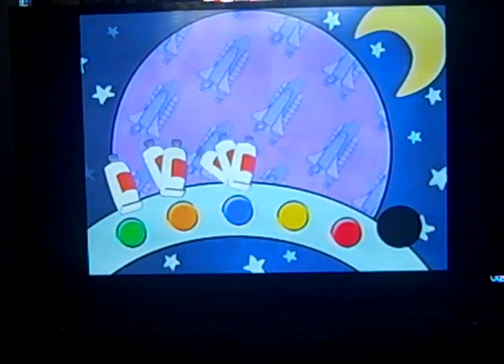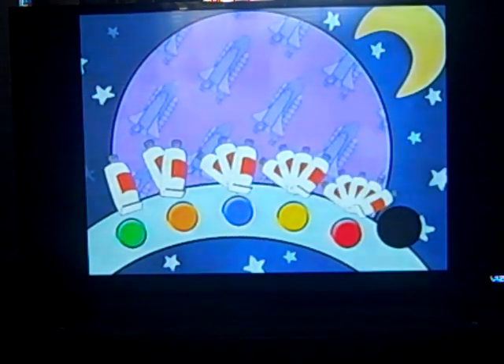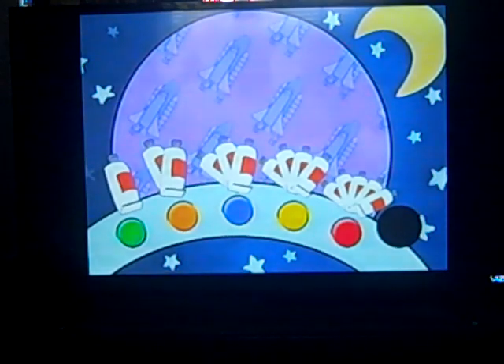How many tubes did Paddington taste? One, two, three, four, or five. Press the button to choose how many tubes Paddington tasted. Paddington tasted two tubes.